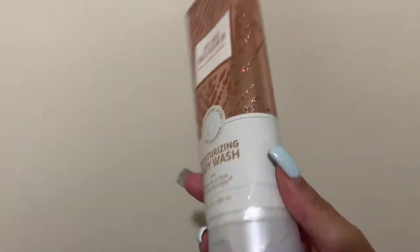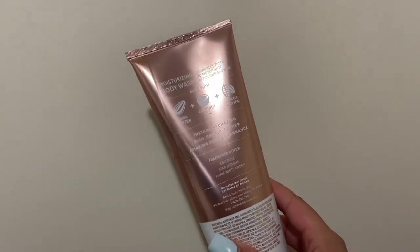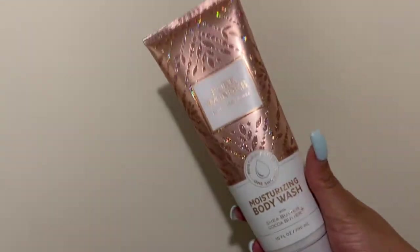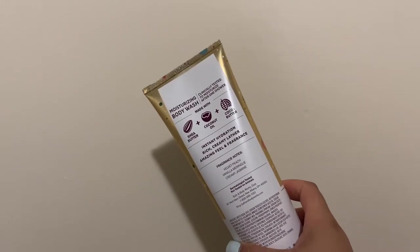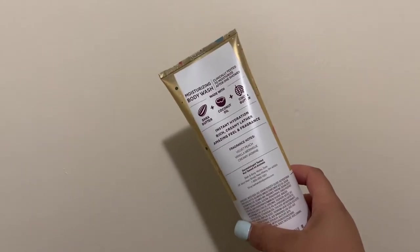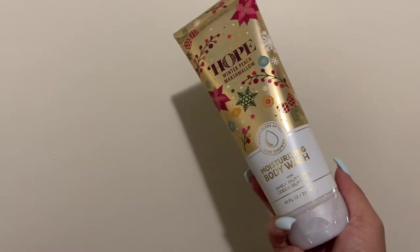Excuse the lighting in this video — still haven't got my ring light. Next up is Pure Wonder, with notes of ice rose, star jasmine, and warm white amber. This is a really underrated scent in my opinion, and I was surprised to see it already at 75% off. Another one is Hope — winter peach marshmallow, velvet peach, vanilla meringue, and creamy jasmine. In my opinion, this is one of the better peach scents that Bath & Body Works has done.